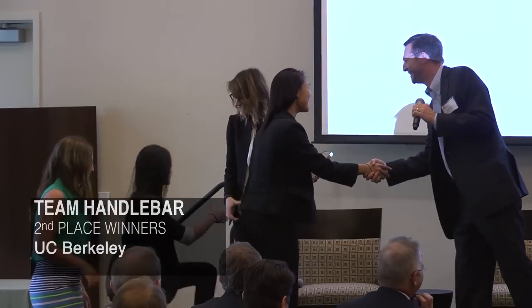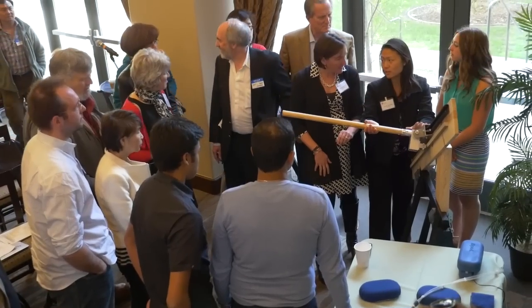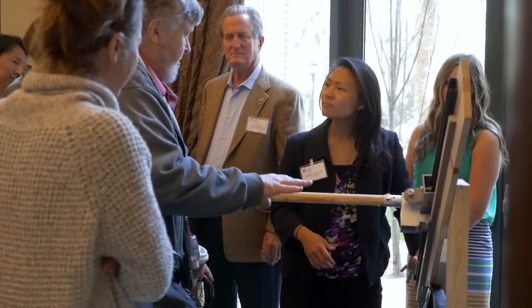We're team Handlebar and we won second place at the Stanford Design Challenge. Part of the challenge of the competition was bringing just our basic design from our classroom setting and presenting it to businesses and venture capitalists.